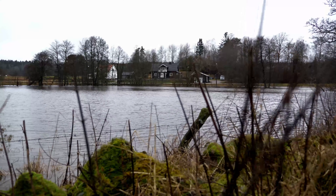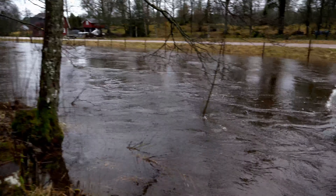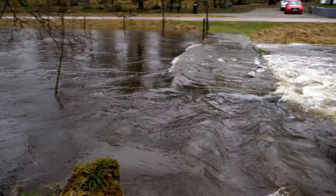Here's the field from the opposite angle. And look, here is a bridge, but the water is actually flowing above it.